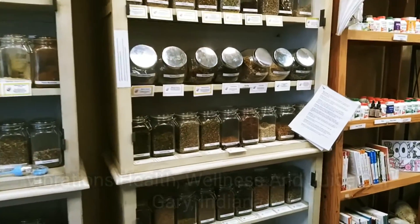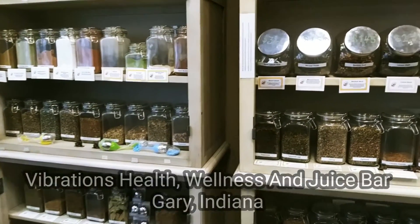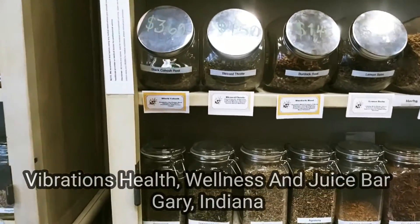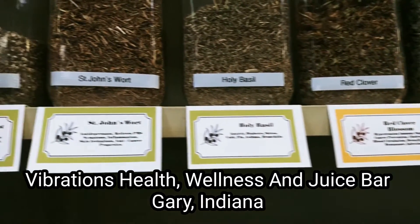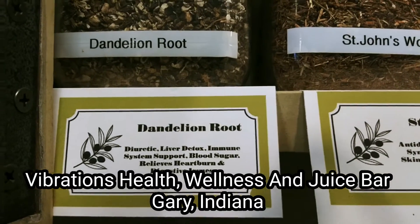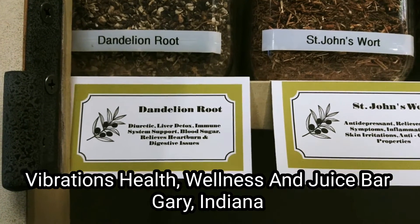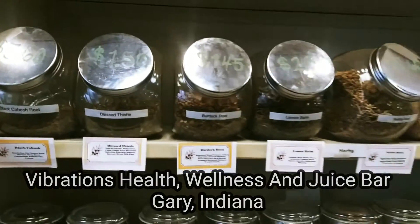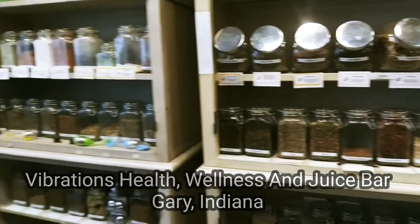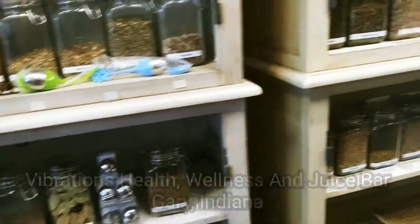You can also get the root. Right now I am at Vibrations in Gary, Indiana, and as you can see they have a huge selection of herbs and spices. Here is the dandelion root. It's known as a diuretic, liver detox, immune system support — it supports blood sugar, relieves heartburn and digestive issues. If you're in the Gary, Indiana, northwest Indiana, Chicago, Illinois area, please stop by Vibrations.